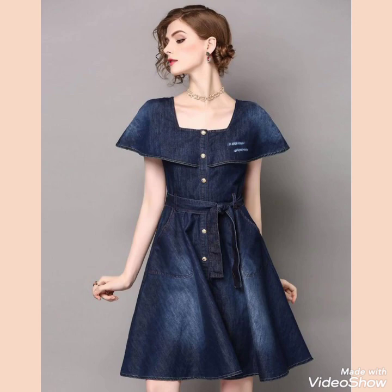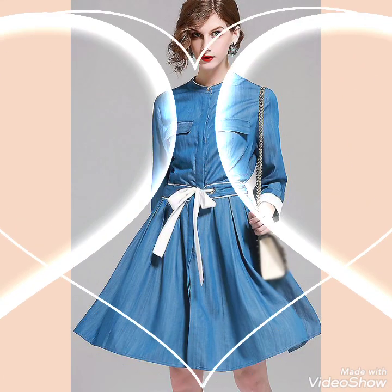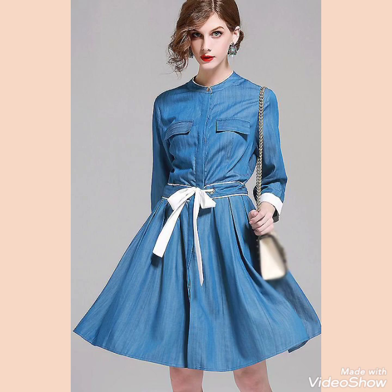Friends, if you like all this collection of denim frock design ideas for stylish girls and ladies of 2021, then please also like my video.